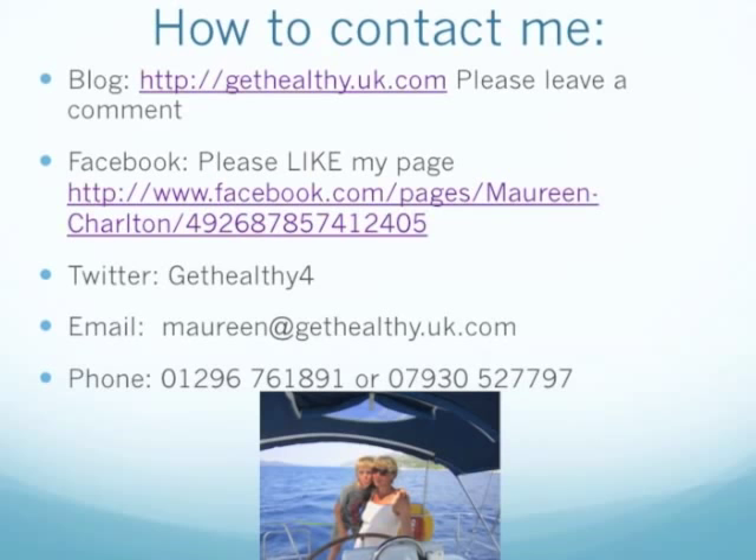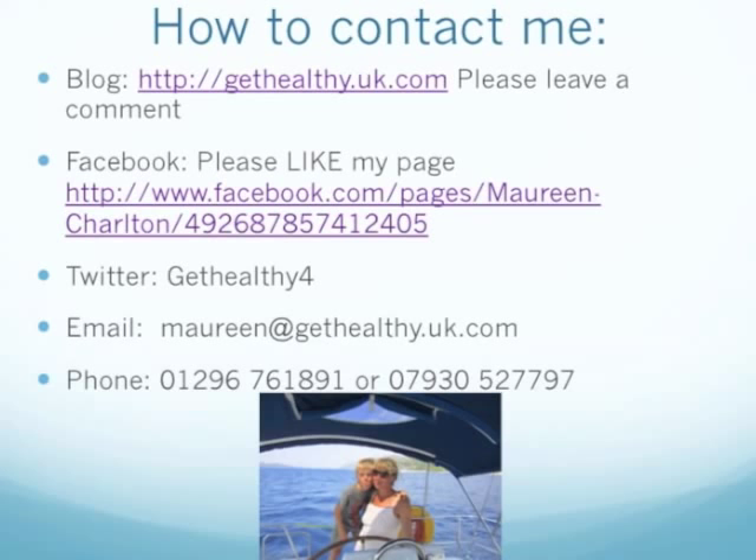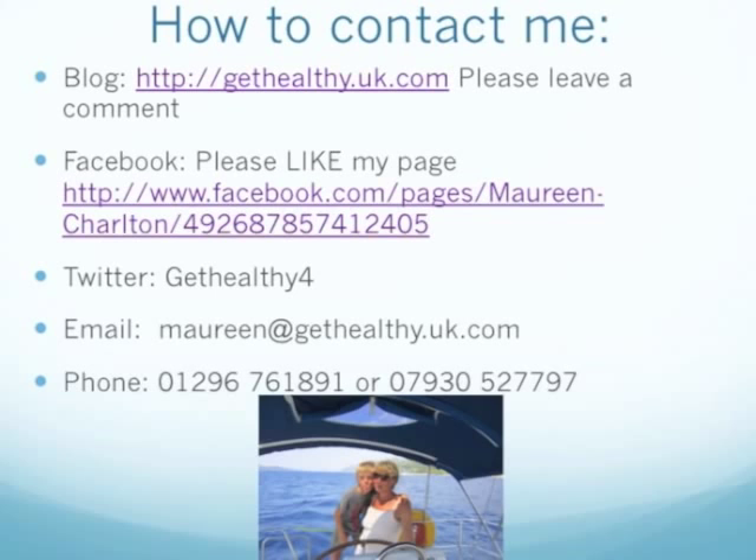Or the good old-fashioned way — you can phone me. My number is 01296 761 891. Or you can phone my mobile. If I don't answer, please leave a message. Happy to answer all your questions. I'm not always easy to reach by phone — simple reason is my kids are lively and my two dogs are lively, so I don't always get a quiet period to grab the phone in time. I'd like to finally just thank you so much.